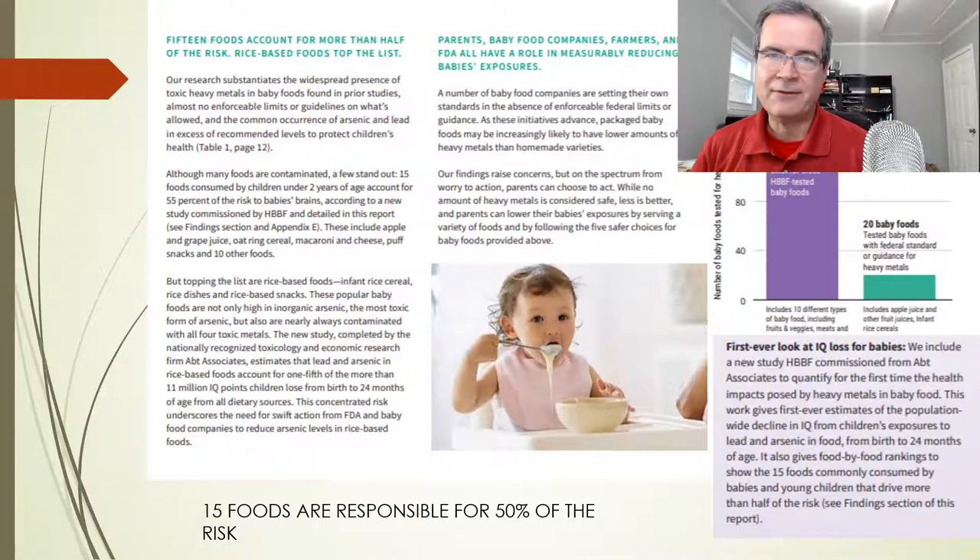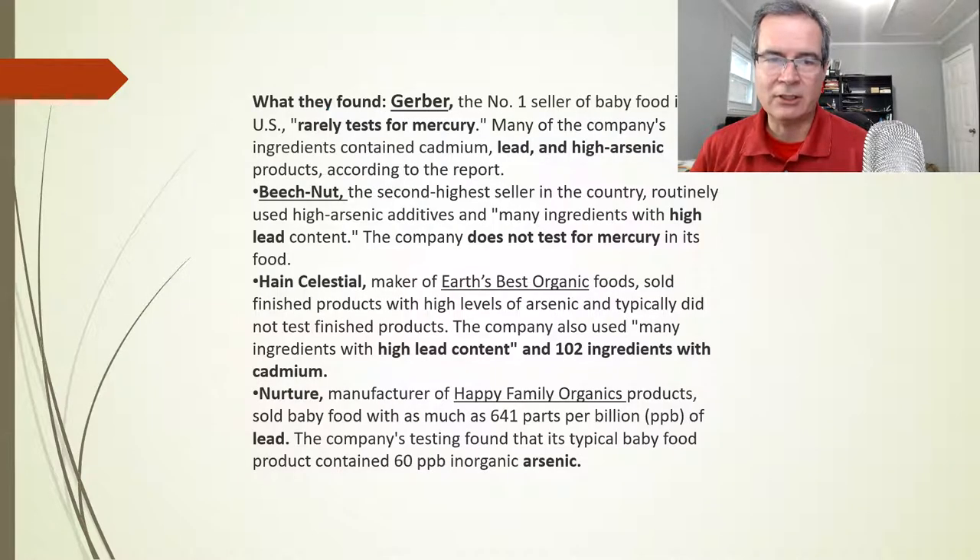There are basically 15 foods that are responsible for the risk, and we're going to go through those. They found that Gerber, the number one seller of baby food, rarely tests for mercury, and many of their foods are contaminated with lead and arsenic.